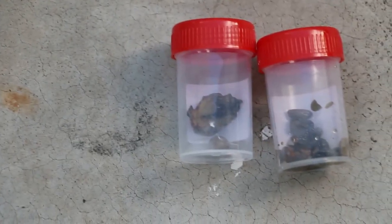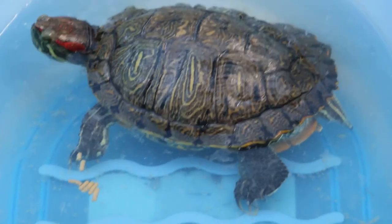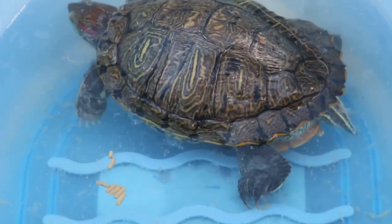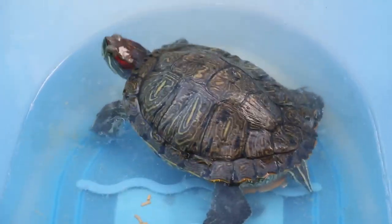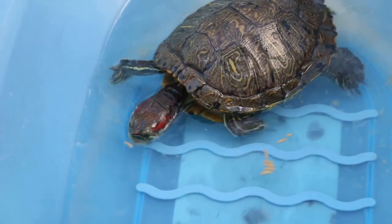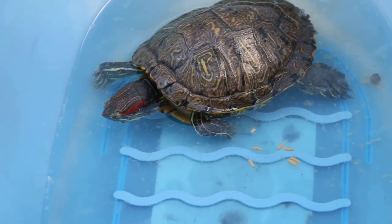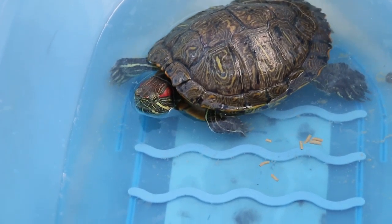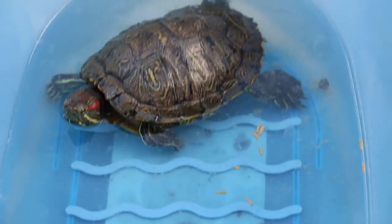May 27th 2016. Impaction of the colon in a five-year-old female terrapin who had egg binding around two to three years ago, and had swallowed lots of pebbles from the tank. Pebbles were used as substrate for this terrapin.